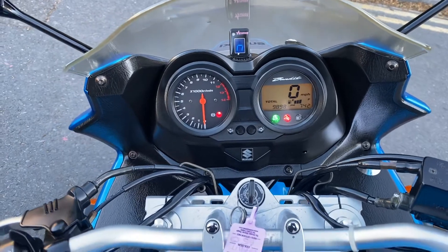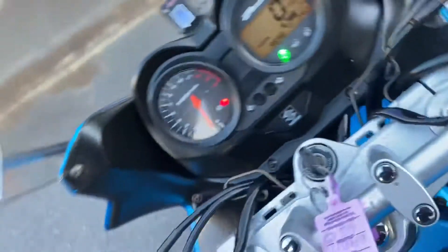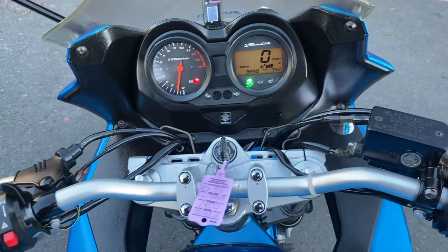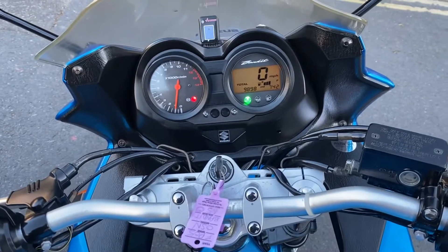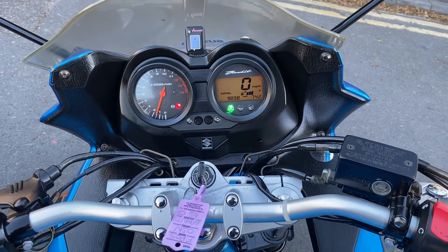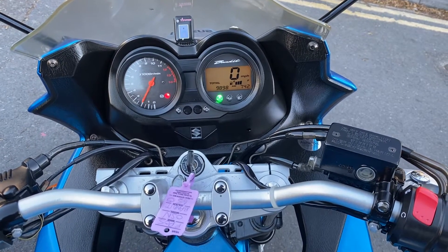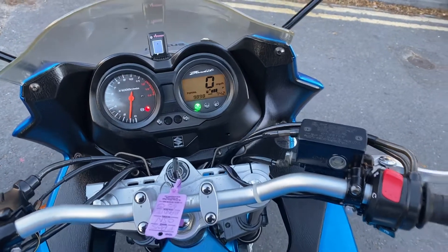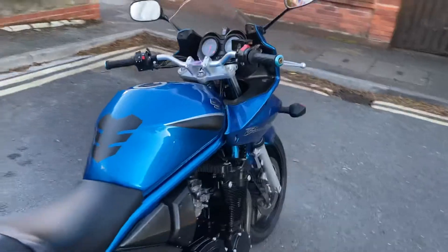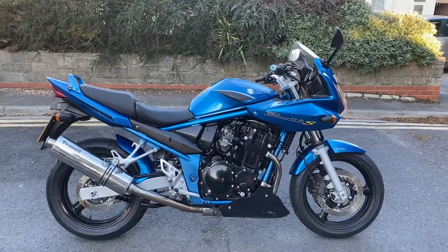Going to fire it up for you — clutch in on the Suzukis. It is cold, I didn't give it any choke so it might need a bit in a second. A real nice sound with the Beowulf silencer. It's a full-length stainless silencer so it's not offensively loud, but it definitely gives it a nice bark.